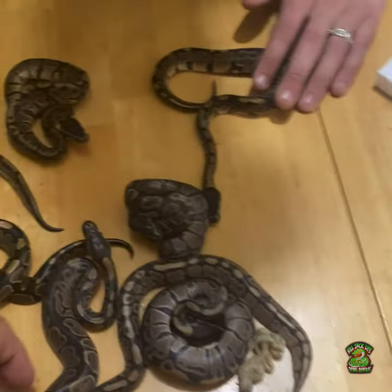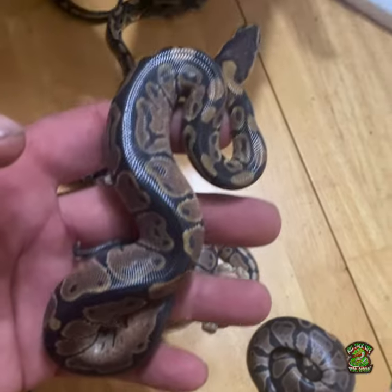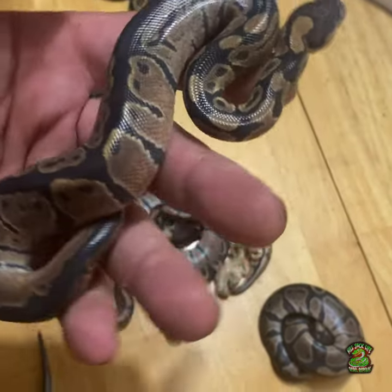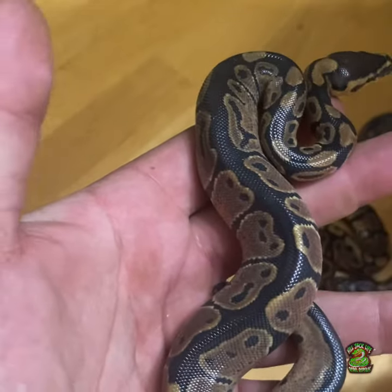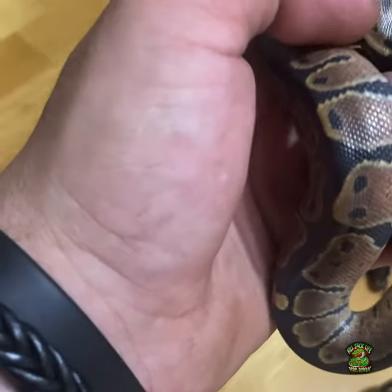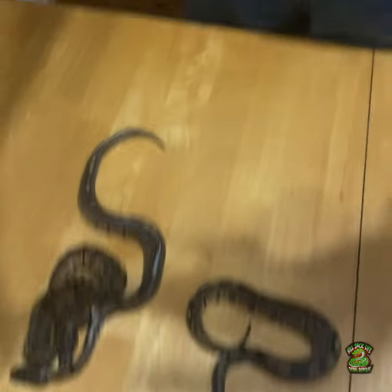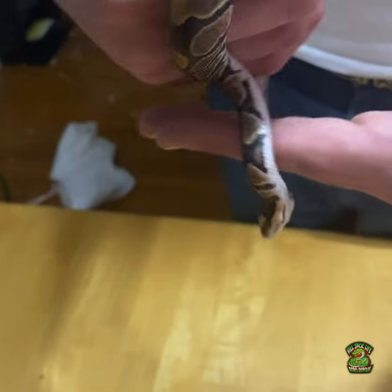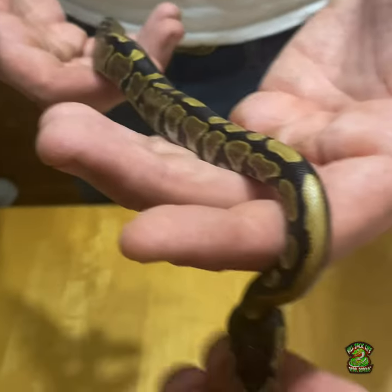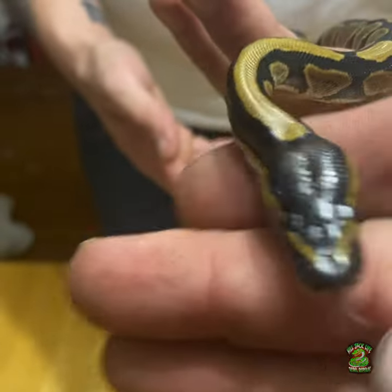To be completely honest with everybody, I don't know what I'm supposed to be looking for. This one definitely looks different — look at the alien heads, how it's got a little bit of business going on. It's crazy. I don't know if it's looking good just because it's a fresh hatch. You gotta look at their head stamps — look how dark this one's head is.